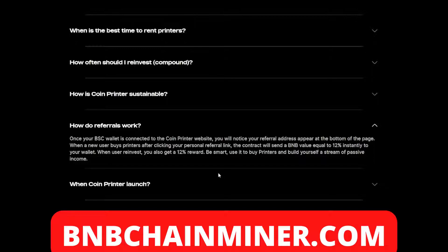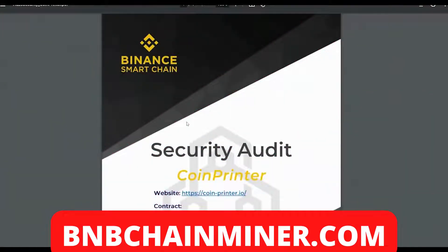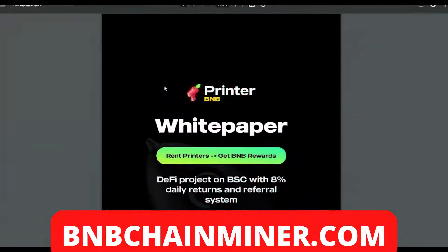So not only can you earn from the project itself by renting printers, but by referring friends you can earn even more money. They've given a lot of opportunities to earn from the project itself, which is very interesting. Coin Printer also has their own security audit, which is very good to see. Feel free to read it.